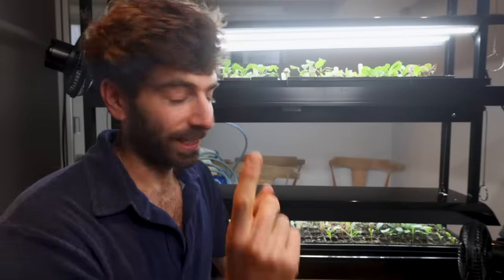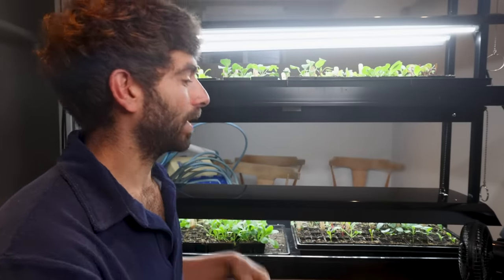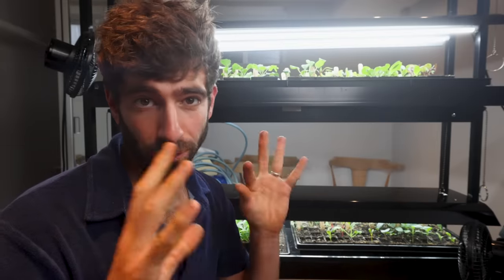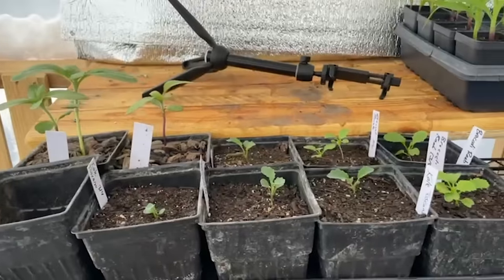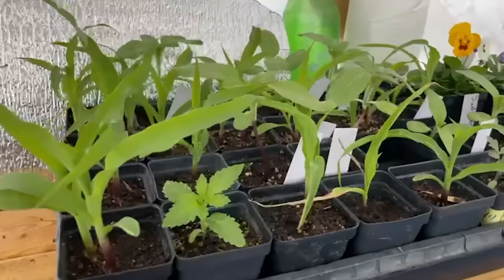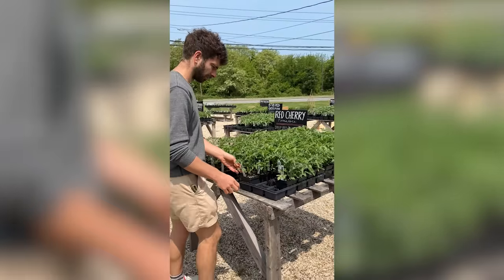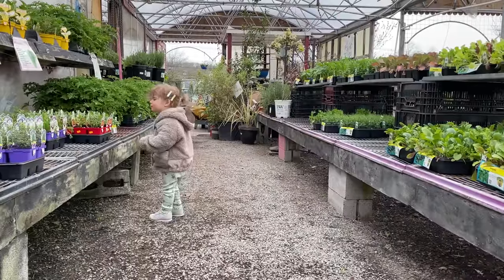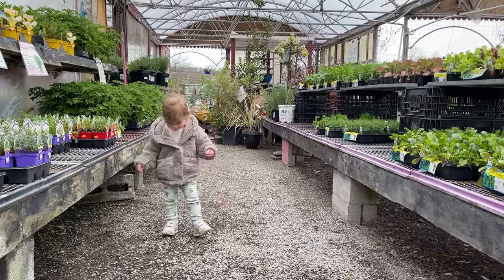We're in my basement in my seed starting room to talk about something very important, which is starting your own seeds — probably the easiest way to save a bunch of money right up front. If you go to nurseries you will get crushed by buying little seedlings. The cost adds up quick, and I've been there many times to the point where I said I am starting my own seeds.